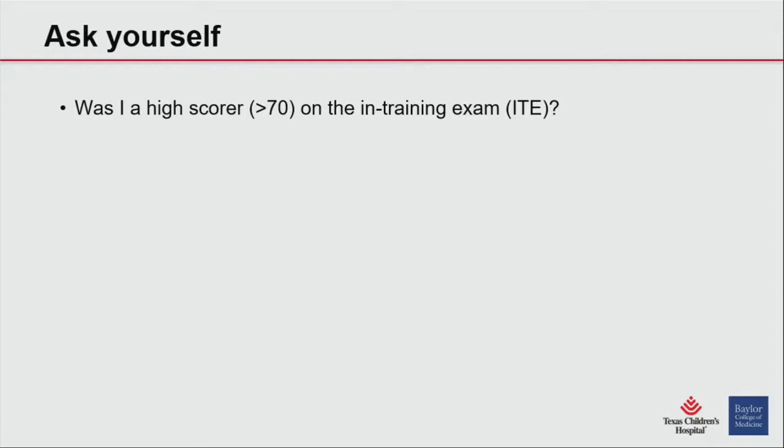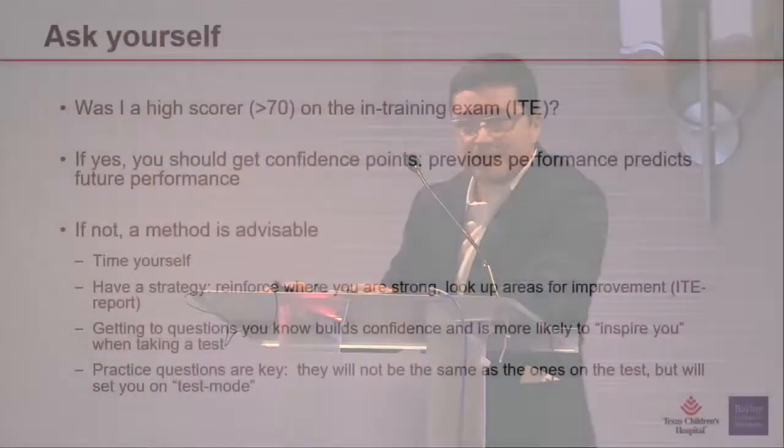The majority of people are not in this zone, as the average third-year graduate scores 62 to 66. So the majority of people will not be there, but if you are one of those who scored high, you should feel good — you know the content and know how to take the test. The in-training exam is a little bit different than what the board exam will be. But if you're not one of those who scored high — and I fell into that category — then maybe a method will be helpful.